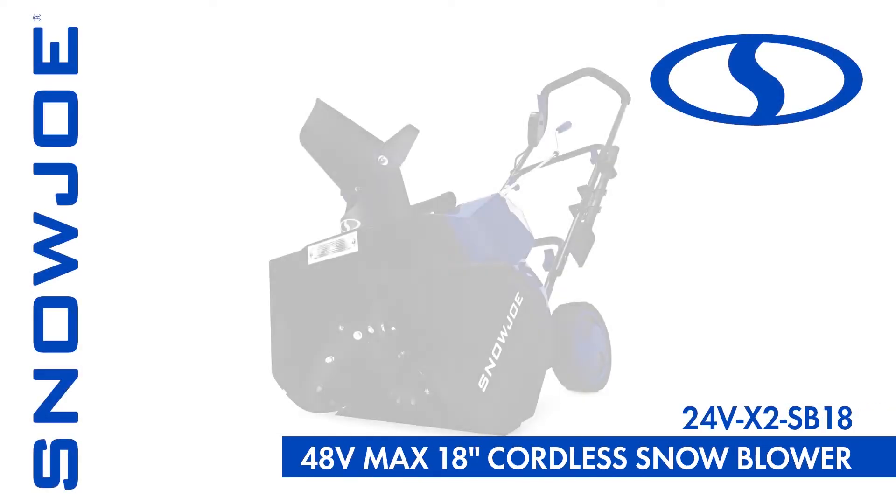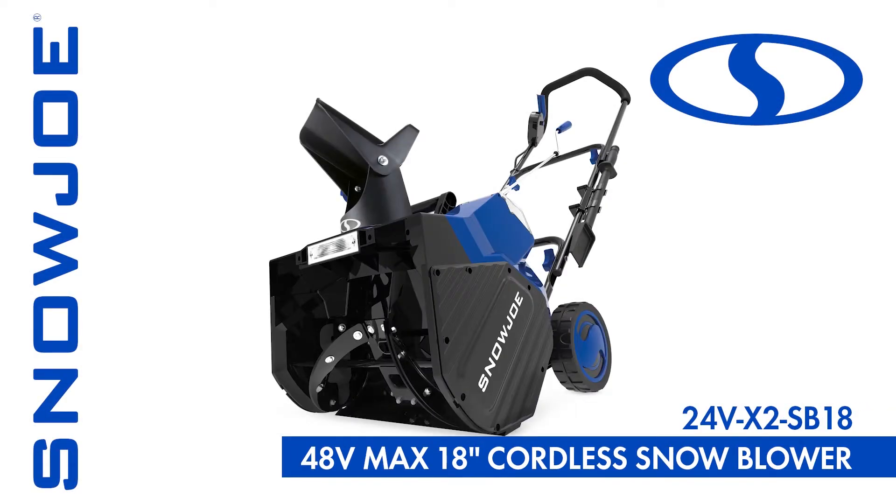24VX2 SB18, 48-volt, 18-inch cordless snowblower from Snowjo. Get equipped.